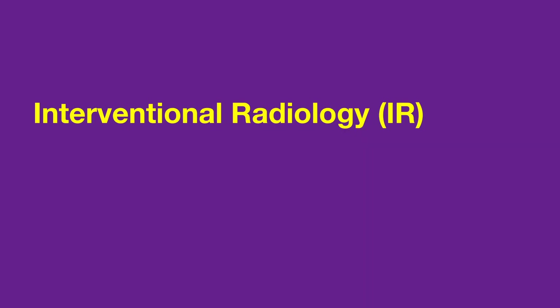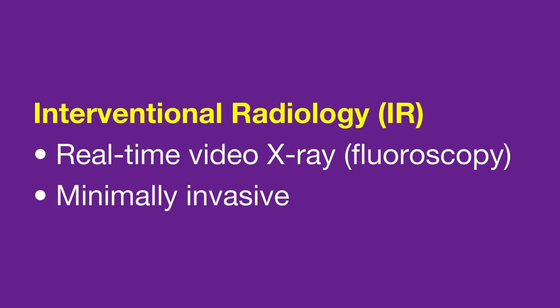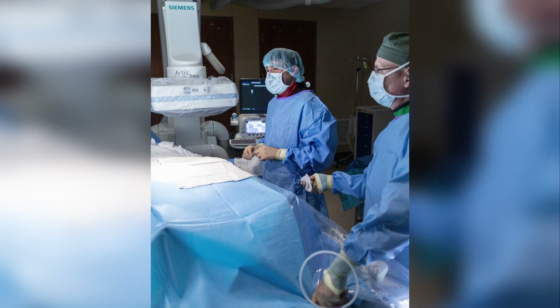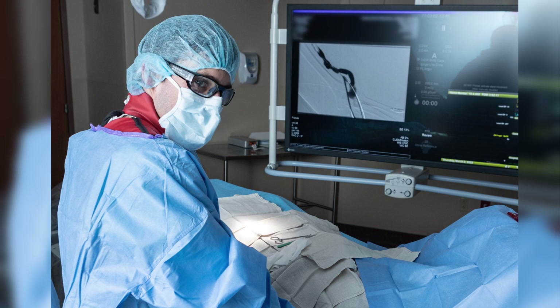Lastly, interventional radiology, or IR, uses real-time video x-ray called fluoroscopy to guide minimally invasive treatment procedures. Examples of IR procedures include placing stents or gastrostomy tubes, biopsies, and catheter or port insertions for patients undergoing chemotherapy or hemodialysis. All these imaging specialties provide important information to your care team to help determine and carry out the best treatment plan for you.